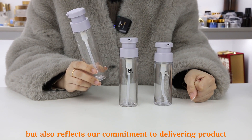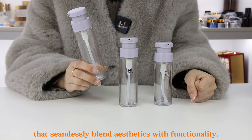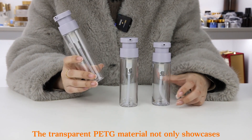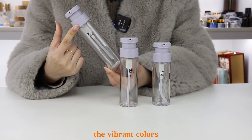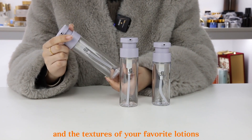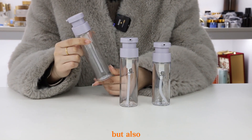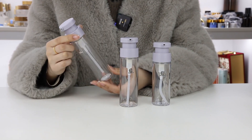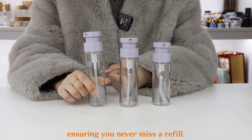It also reflects our commitment to delivering products that seamlessly blend aesthetics with functionality. The transparent PETG material not only showcases the vibrant colors and textures of your favorite lotions, but also provides a clear view of the remaining product, ensuring you never miss a refill.